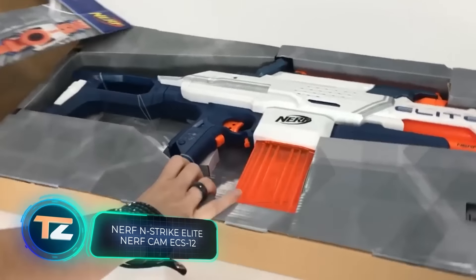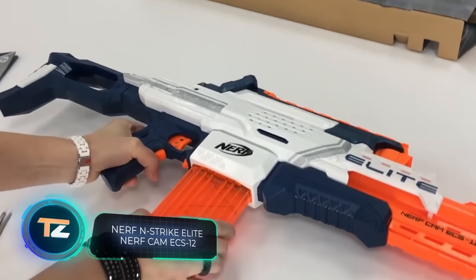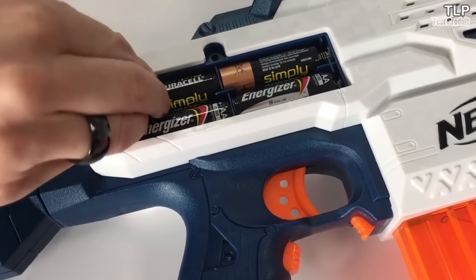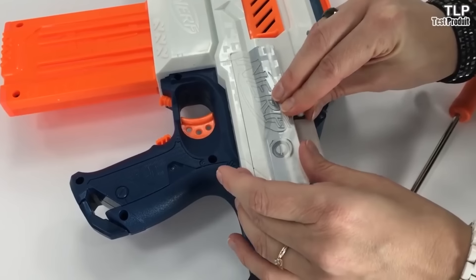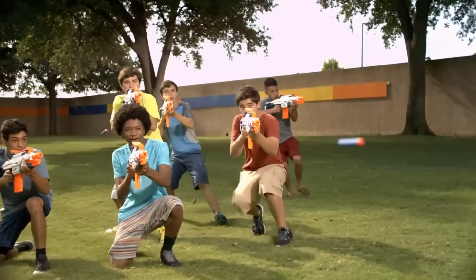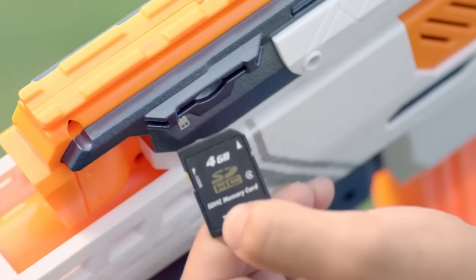Tired of doing nothing on weekends? Then it's time to have fun, and the Nerf ECS-12 Blaster will help you do that. Although you'll need to go shopping, as each Blaster requires 8 AA batteries. But it is worth it, because thanks to the built-in camera, you can capture all the details of the battle from a first-person point of view.